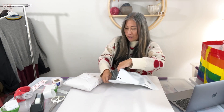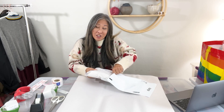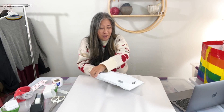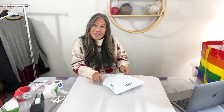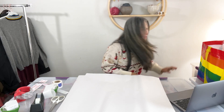My oldest daughter Kelsey had a work party here at the house, so I wasn't sure I'd be able to shoot this video. But most everybody left and I decided to quickly shoot this video and hopefully not miss my mail carrier.